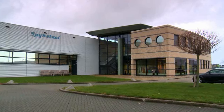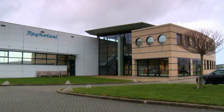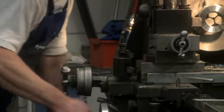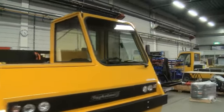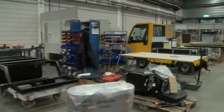Spijkstaal produces electrical vehicles and has been doing this for 55 years. We work primarily with multinationals as customers but also as a supplier. We generally make niche products such as vehicles for internal transportation.